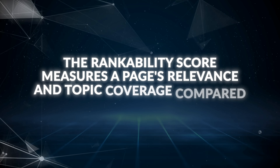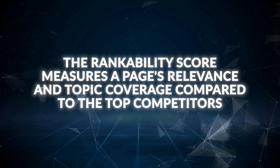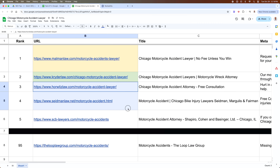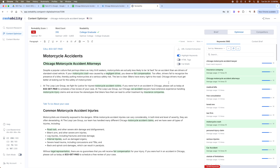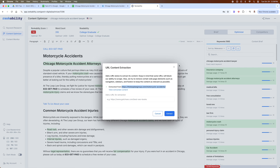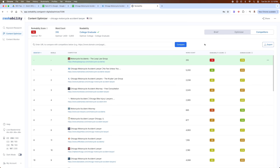The last step is to run the keyword through Rankability's Content Optimizer. Click on the competitors tab, copy the Rankability score, and add it to the sheet. The Rankability score simply measures a page's relevance and topic coverage compared to the top competitors for that keyword. Then repeat this process for the rest of the top five competitors, and do it for your target URL if you have one. If you're not ranking in the top 100, you can still collect your Rankability score by entering your URL on the competitors tab. Once you have all the data, it's time to analyze.